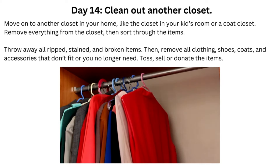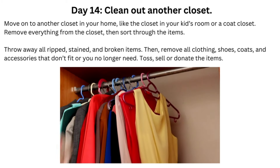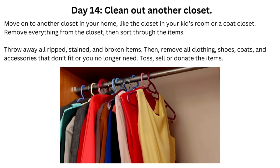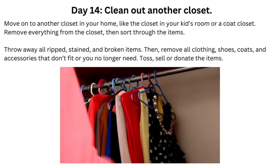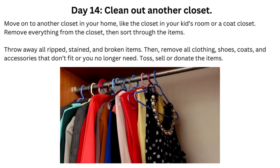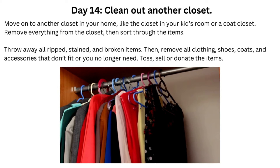Day 14: Clean Out Another Closet. Move on to another closet in your home, like the closet in your kid's room or a coat closet. Remove everything from the closet, then sort through the items. Throw away all ripped, stained, and broken items. Then remove all clothing, shoes, coats, and accessories that don't fit or you no longer need. Toss, sell, or donate the items.